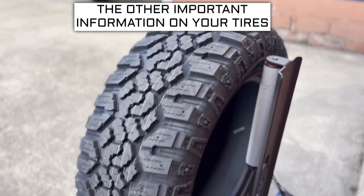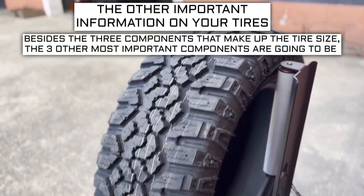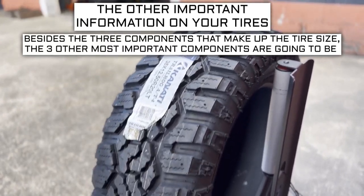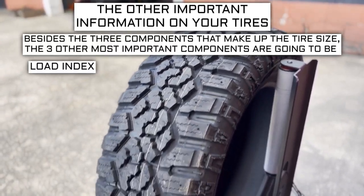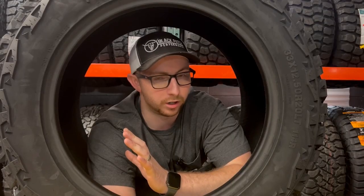Now let's get into the other important info on a tire. Besides the three components that make up the tire size, the three other most important components are going to be the load index, speed rating, and ply rating or load range. Don't get confused by all those numbers — I'm going to break down what they mean right now.